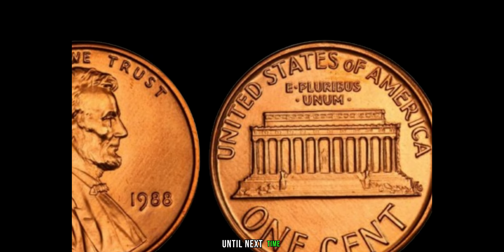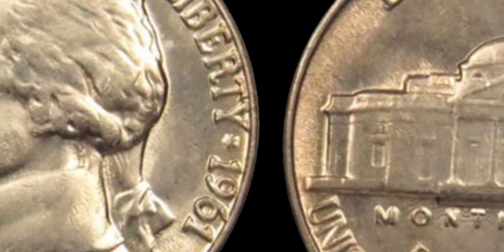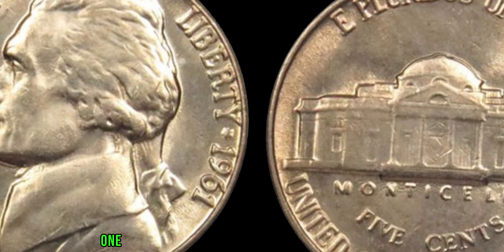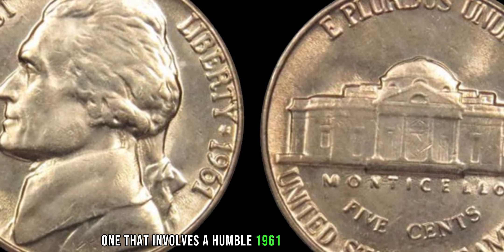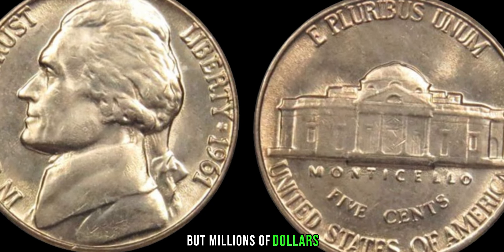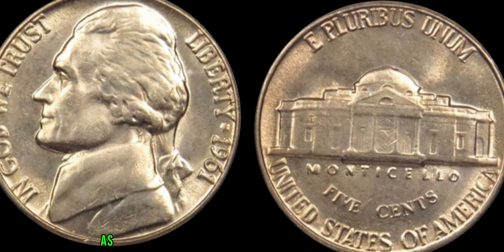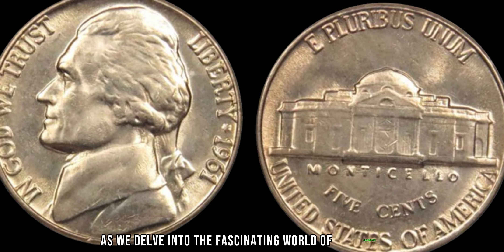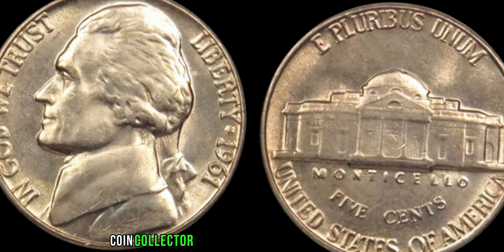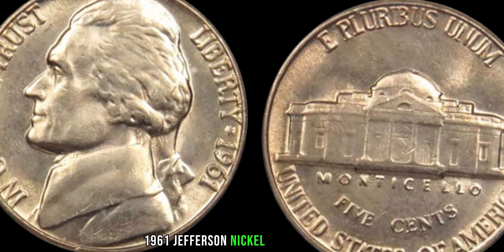Welcome back, coin enthusiasts. Today, we have an exciting story to share with you — one that involves a humble 1961 Jefferson nickel coin that's worth not just hundreds or thousands, but millions of dollars. It was a seemingly ordinary day when a curious coin collector stumbled upon a rather unassuming 1961 Jefferson nickel in his collection. Little did he know, this coin would soon become the talk of the town and send shockwaves through the numismatic community.